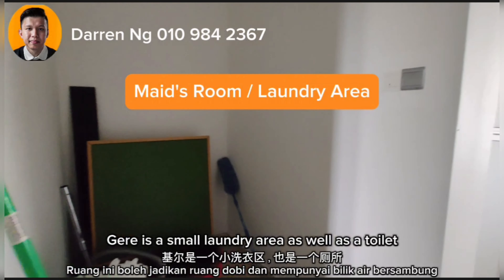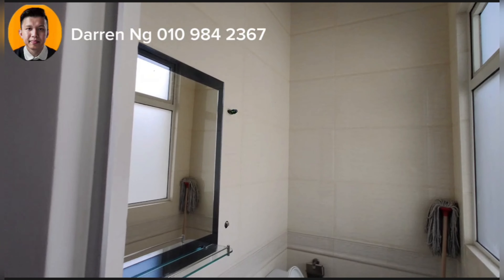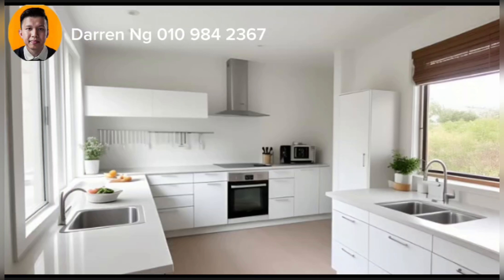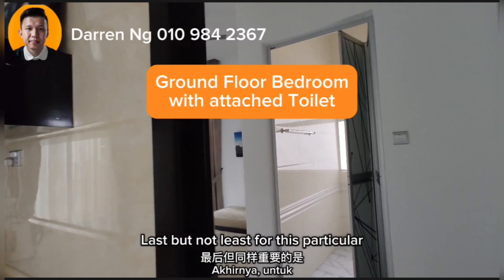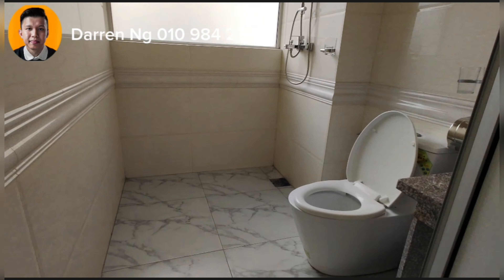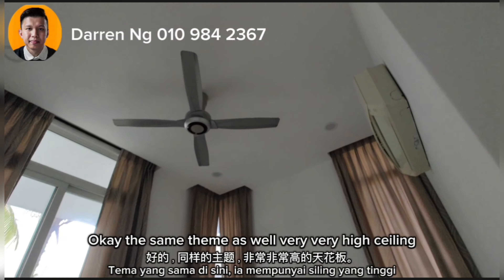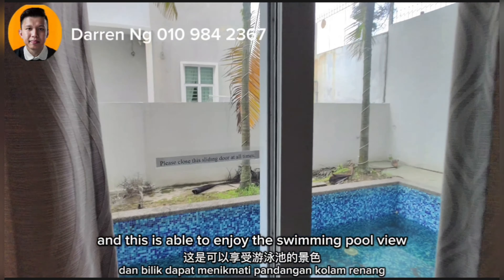Here is a small laundry area as well as a toilet. I reckon you can actually put in a single bed here for your maid, which is doable as well. Last but not least for this floor will be the ground floor bedroom, which is tucked right at the back of the house. It has a very, very high ceiling and is able to enjoy the swimming pool view.